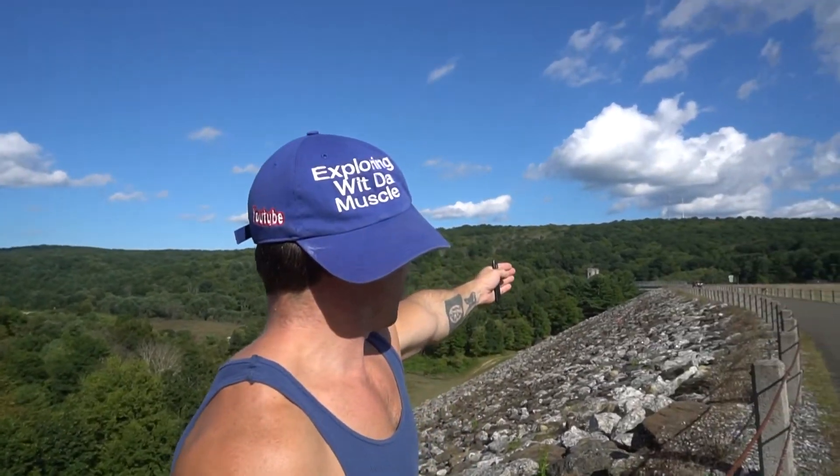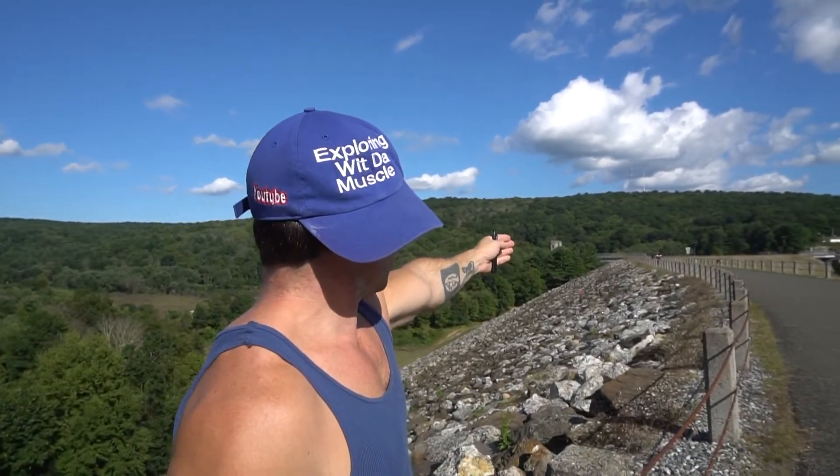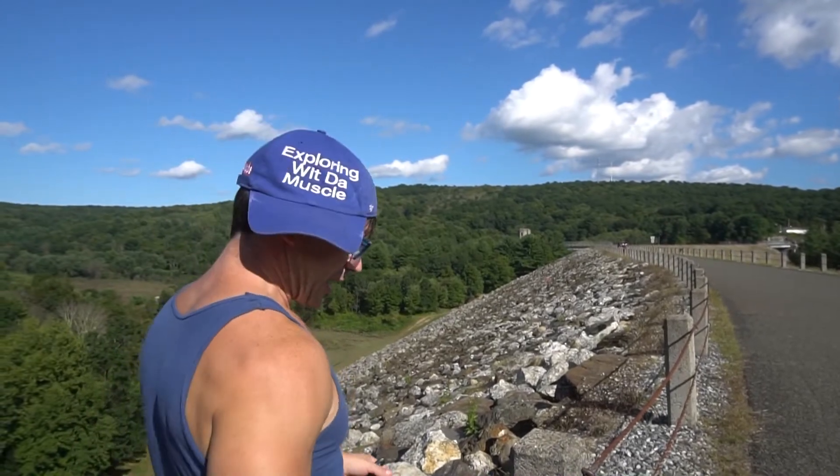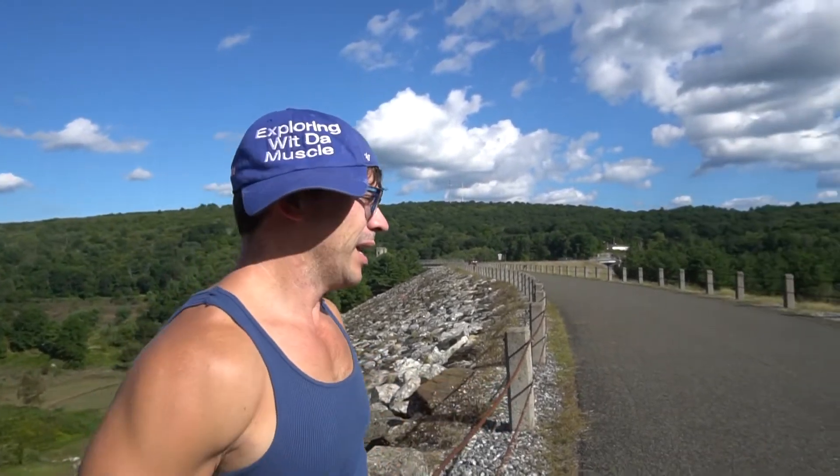That's what it looks like from up here. If you come down this way, you can drive right down this road and look at all these beautiful views. Since we're on this side of the dam, let's walk over here and check out the views over here.